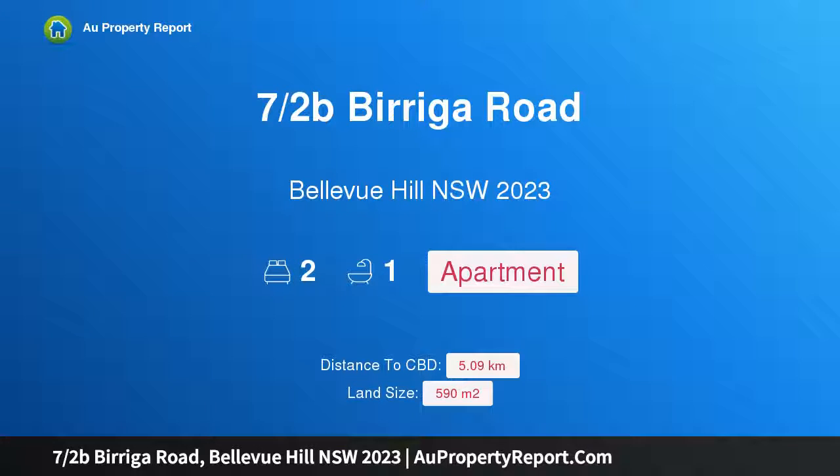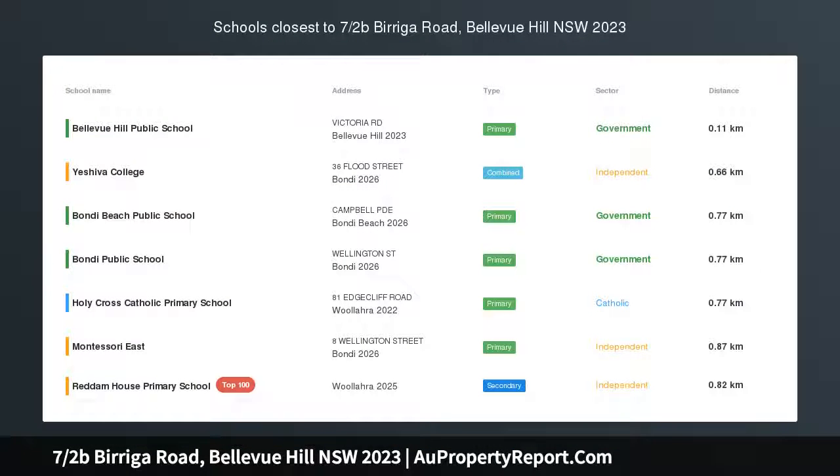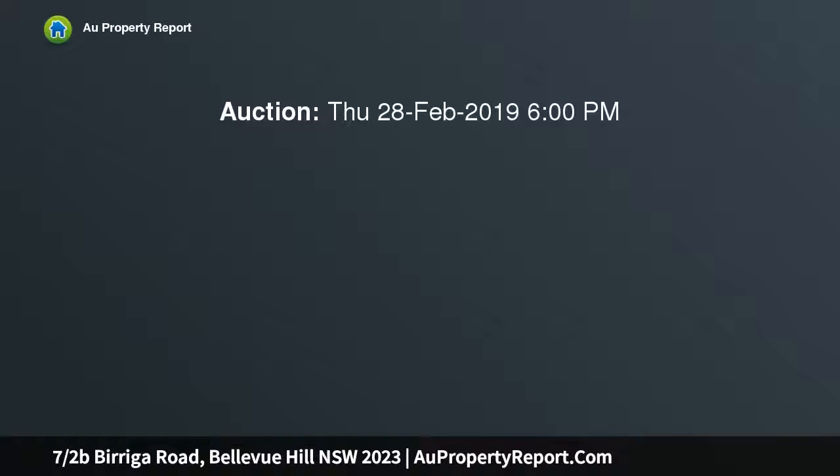Hi, I am glad to introduce property 7 Hargsby Biriba Road, Bellevue Hill NSW 2023, top floor art deco apartment in blue ribbon location. Situated within a boutique block of only eight apartments, this recently renovated and stylish two-bedroom apartment boasts immaculate interiors while still holding its classic art deco feel.